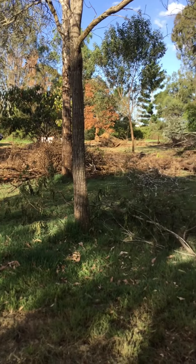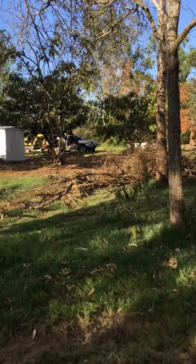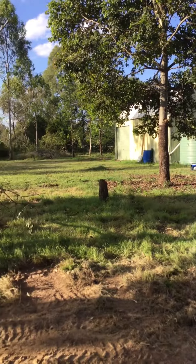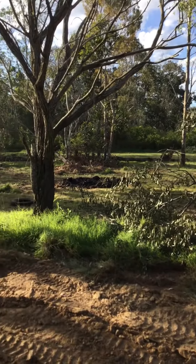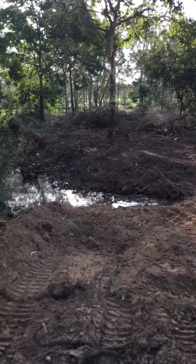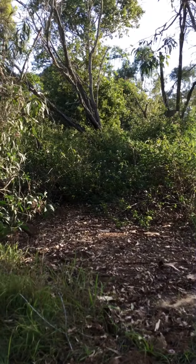It goes all the way back through there. Plenty of non-native trees, and slowly but surely we'll get it done. Unfortunately with the Lantana the way it is, it has killed a lot of the trees. Hopefully we can save what we can.